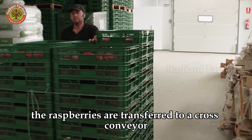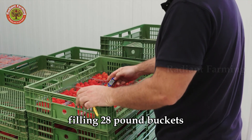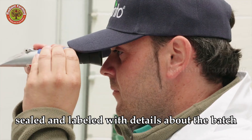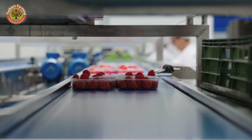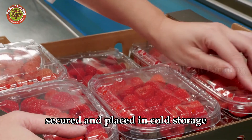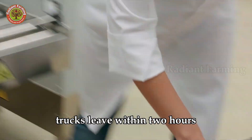After manual sorting, the raspberries are transferred to a cross-conveyor, filling 28-pound buckets. The berries are weighed to ensure the correct weight, sealed, and labeled with details about the batch, field, size, and more. These buckets are stacked into 64-pound pallets, secured, and placed in cold storage. Trucks leave within two hours.